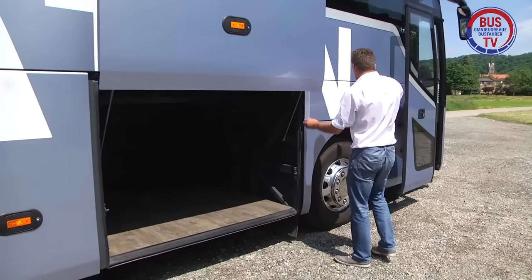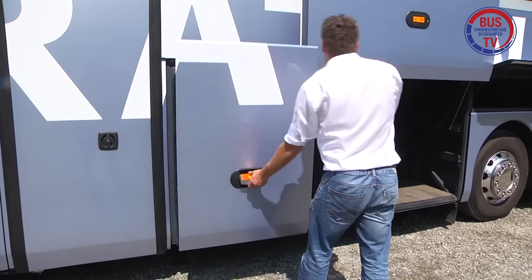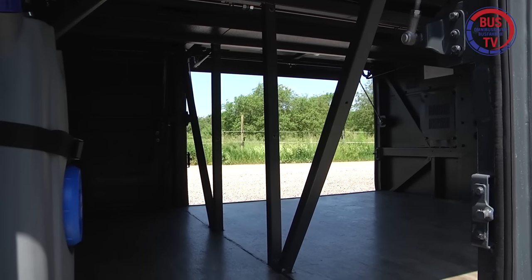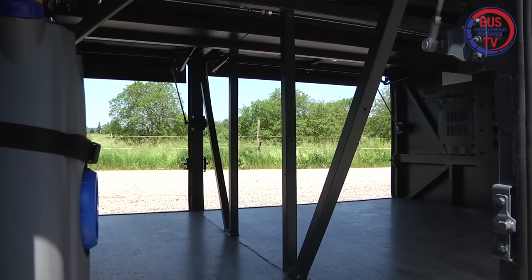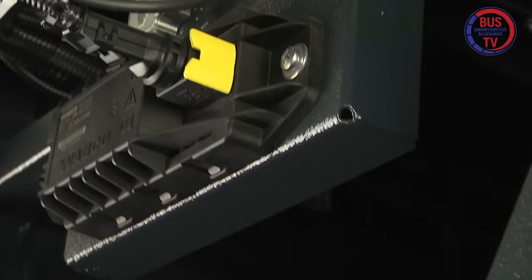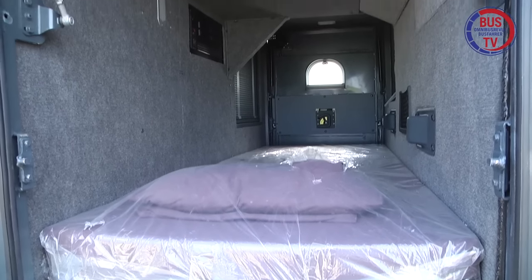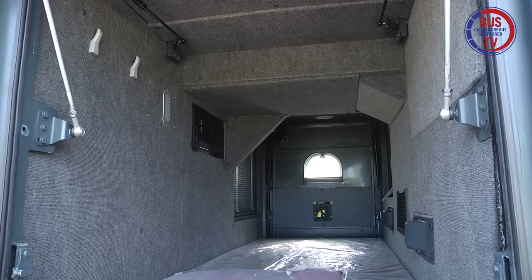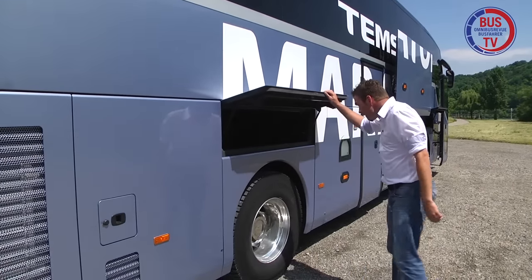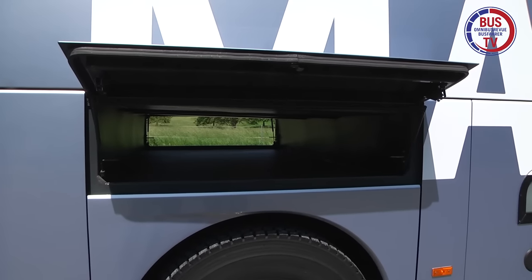Vor allem praktisch sollte ein Reisebus sein. Jede Menge Stauräume wurden um das Fahrzeug herum verteilt und auch die obligatorische Schlafkabine fehlt nicht. Das Kofferraumvolumen beim 12,36 Meter langen Bus beträgt 13 Kubikmeter – das ist Standard. Im Kofferraum rechts vorn befindet sich der mobile Wassertank und in der Mitte sitzt der zentrale ESP-Sensor. Hier die erwähnte Schlafkabine, die kann natürlich auch für Gepäck genutzt werden. Über den Radkästen vorn rechts und hinten auf beiden Seiten gibt es praktisch große Staukästen.